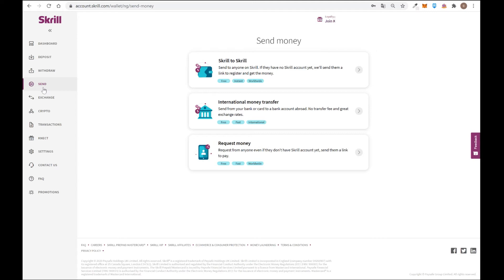You only need their email address and you can send straight away. If they don't have a Skrill account yet, Skrill will send them a link to register and get the money — that's really useful. Once they receive it, they can withdraw to their bank account, buy crypto, or withdraw to Neteller. You can also use Skrill to send money from your bank account to another bank account overseas, as explained earlier.